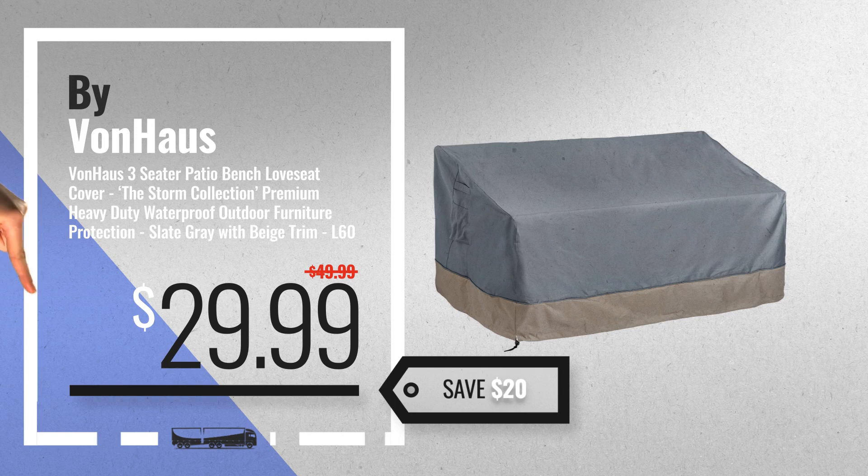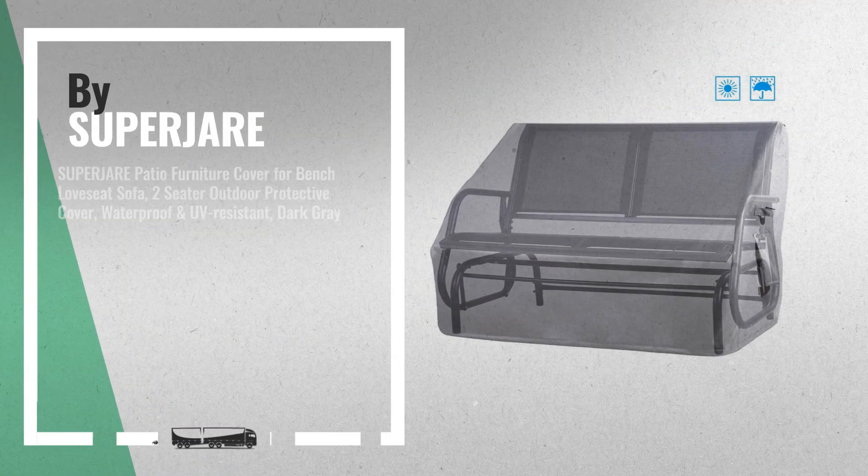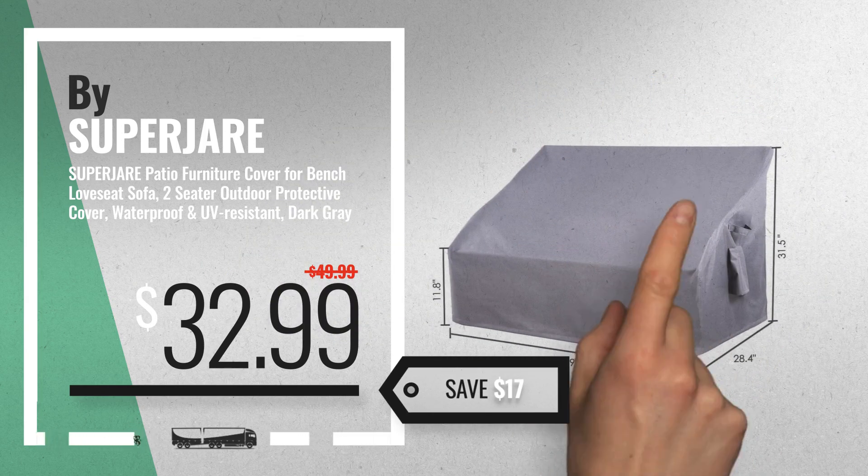For more info about these patio bench covers, just click this circle. Number 4: Buy Super Jerry, available now on Amazon only at $32.99.